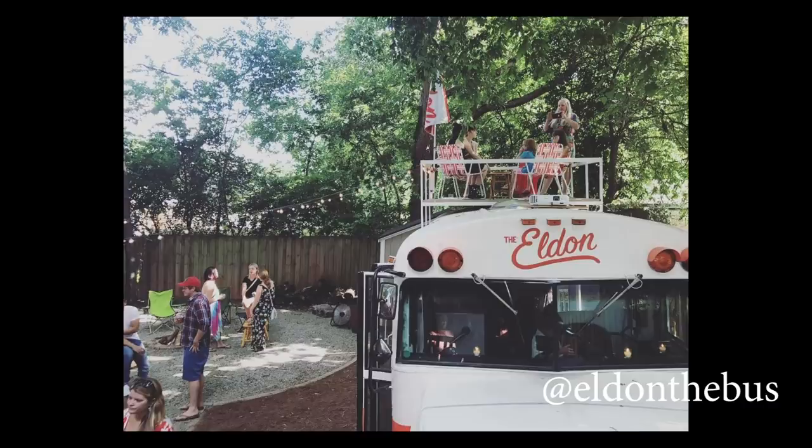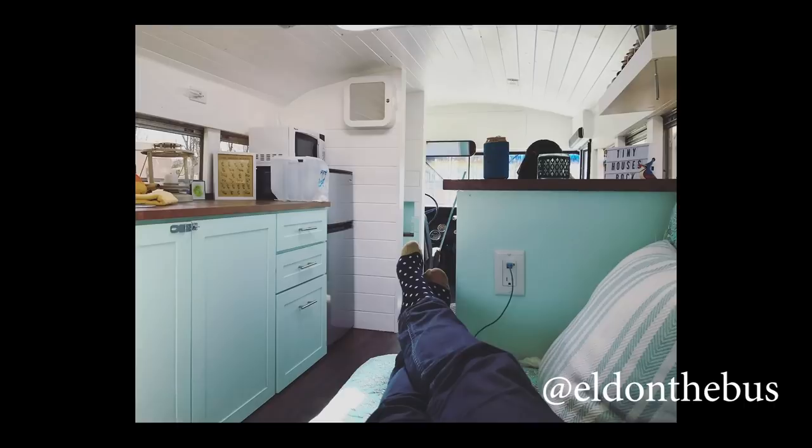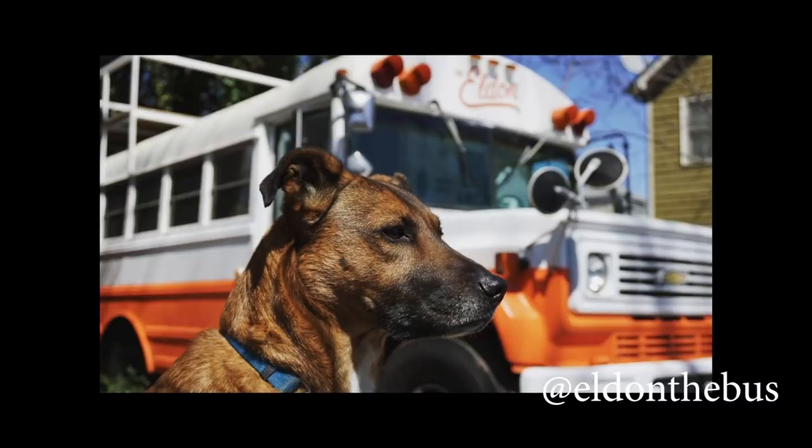I also really like that they collect patches instead of stickers, which I think is really neat. And finally, I think it's cool that even in this very short bus they've made space for a workspace and a desk — that was important to me and Zach. Eldon the Bus is definitely one of my faves.